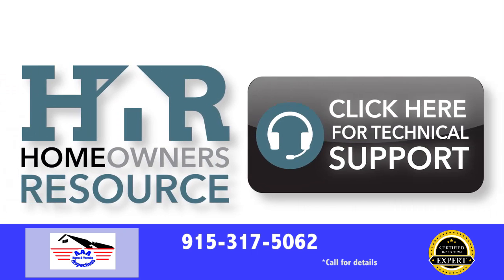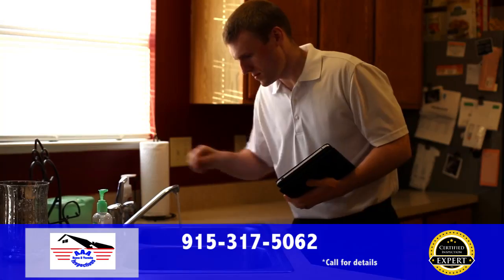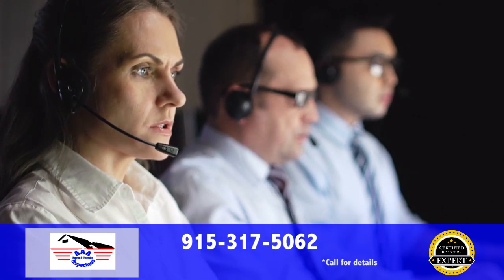We offer more than just the best inspection available. We deliver ongoing support for any and all concerns you may have in your home. Whether it be your heating and cooling, electrical, plumbing, or appliance systems, and even structural concerns, our team of experts will be there for you. It's a free lifetime service with your inspection.